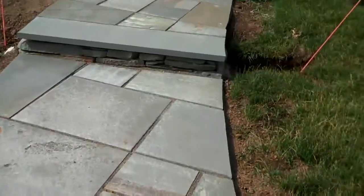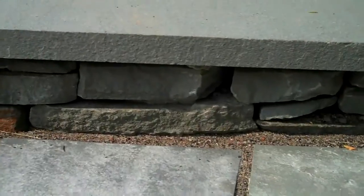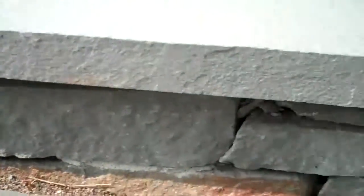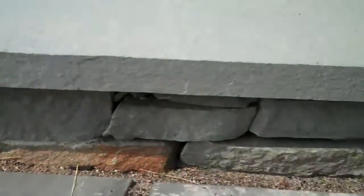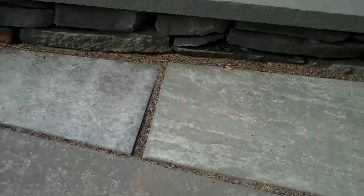Coming up the other way, the risers for these steps are just made out of natural wallstone, which again lends itself nicely to the more formal bluestone patio. And then you look at the risers and it's just a natural stone. So those two different types of stone help to complement each other.